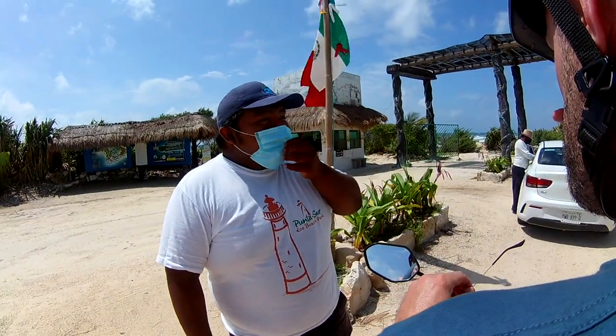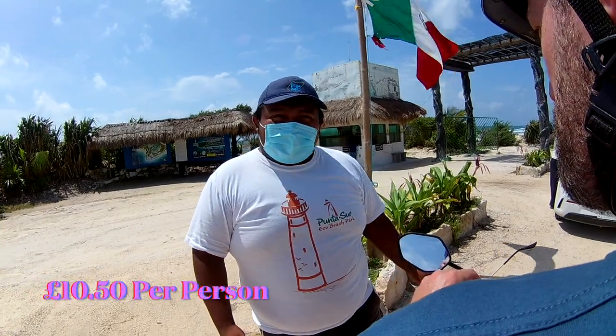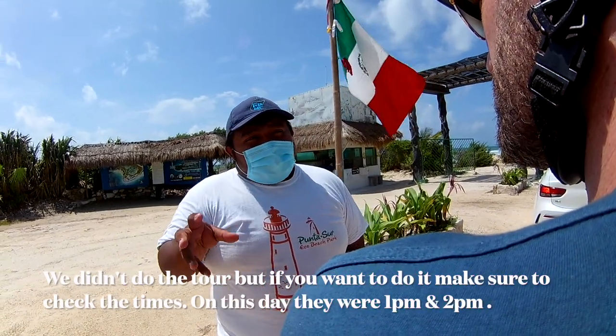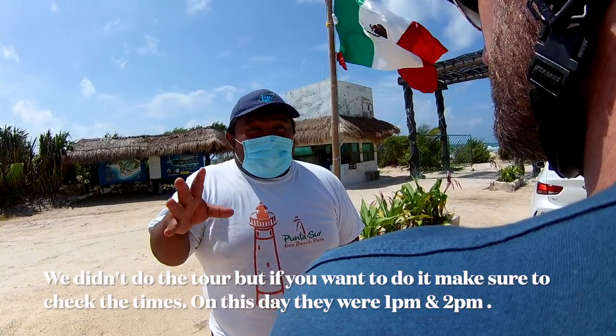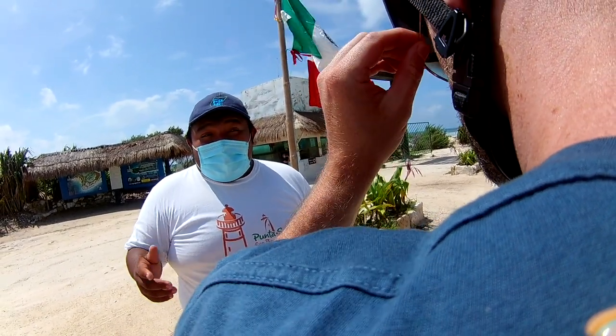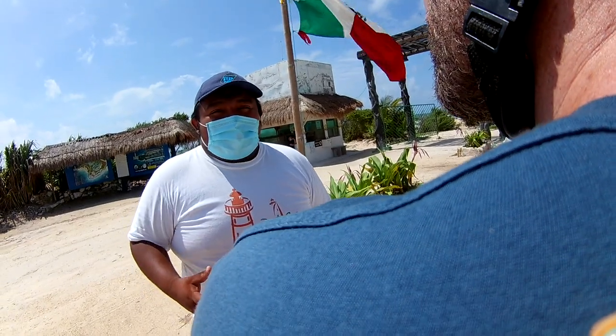The price for admission is 288 pesos or $16. That includes the tower, the crocodile area, the Mayan temple, the lighthouse, the museum, the beach area, and a service tour — a 25-minute boat tour around the most important places. In this place it's most possible to see crocodiles, sometimes flamingos, raccoons, and turtles.